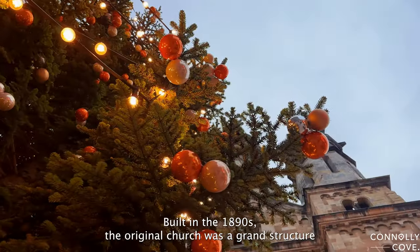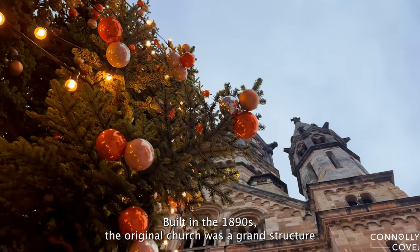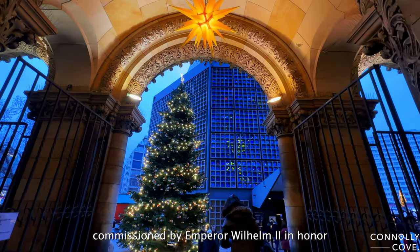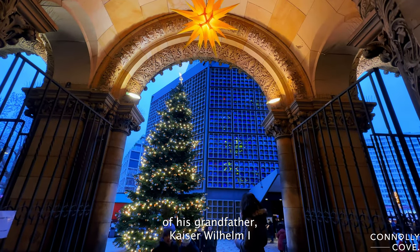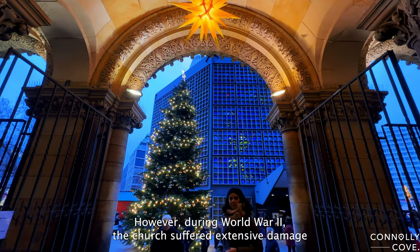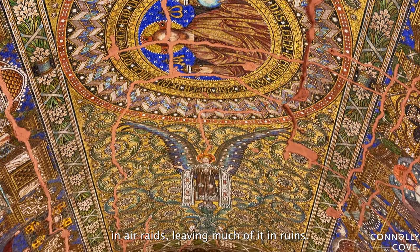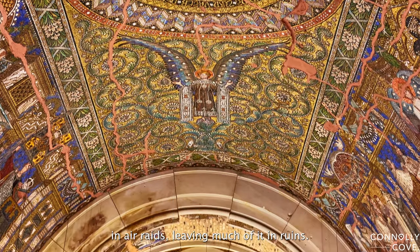Built in the 1890s, the original church was a grand structure commissioned by Emperor Wilhelm II in honor of his grandfather, Kaiser Wilhelm I. However, during World War II, the church suffered extensive damage in air raids, leaving much of it in ruins.